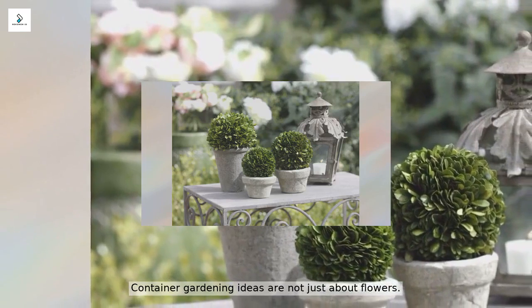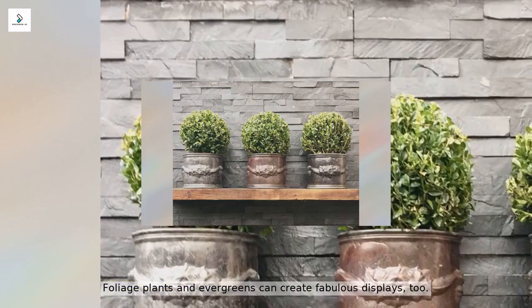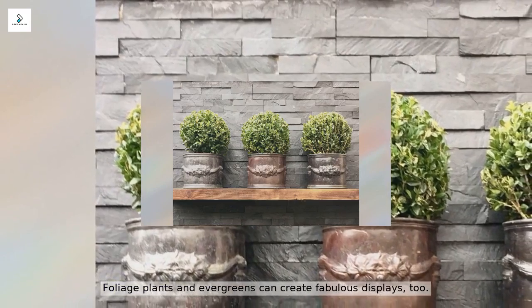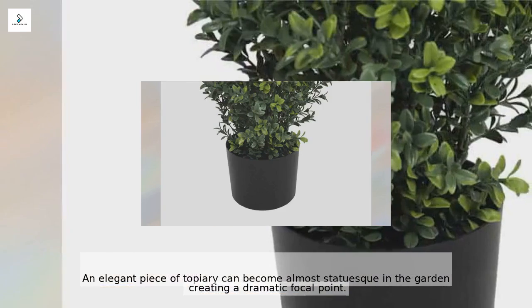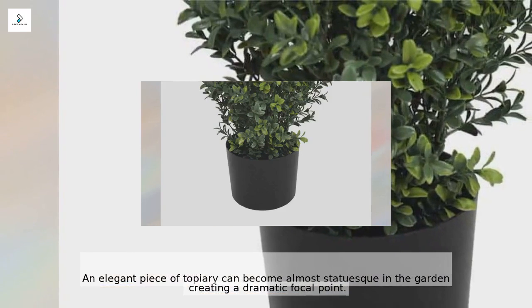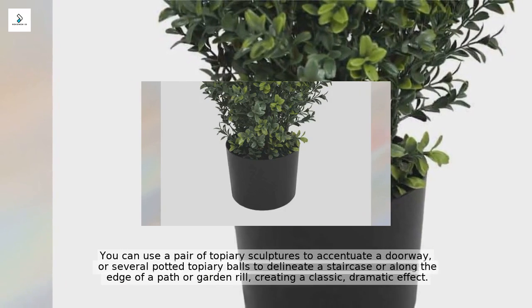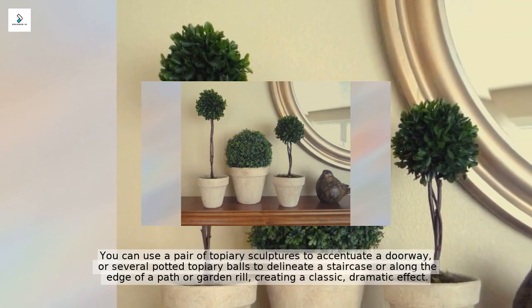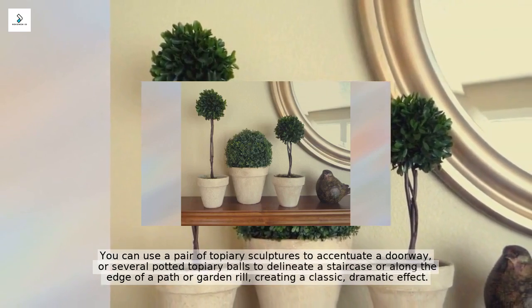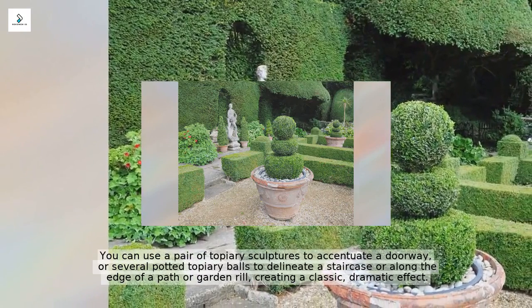Container gardening ideas are not just about flowers — foliage plants and evergreens can create fabulous displays too. An elegant piece of topiary can become almost statuesque in the garden, creating a dramatic focal point. You can use a pair of topiary sculptures to accentuate a doorway, or several potted topiary balls to delineate a staircase, along the edge of a path, or a garden rill, creating a classic dramatic effect.